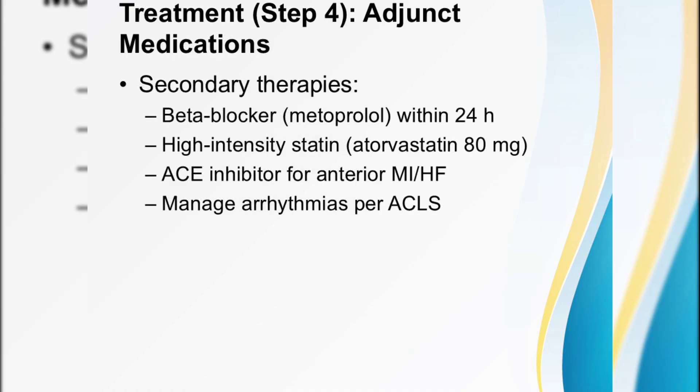Adjunctive medications are just as vital. Within the first 24 hours, start a beta blocker — metoprolol 25 milligrams orally, or 5 milligrams IV if the patient is hypertensive — to slow the heart and decrease oxygen demand. Kickstart a high-intensity statin like atorvastatin 80 milligrams to stabilize plaque. If this is an anterior MI or there's evidence of heart failure, add an ACE inhibitor once the patient is hemodynamically stable. Throughout, be vigilant for arrhythmias — ventricular fibrillation is the most common cause of early death, so have your defibrillator ready.